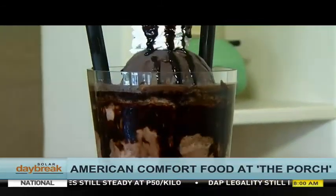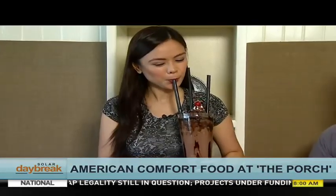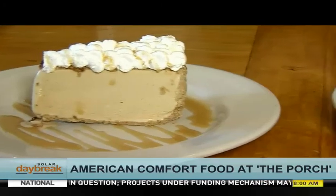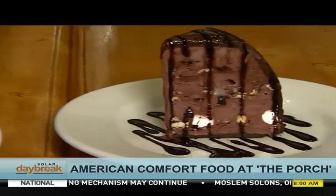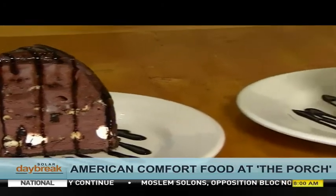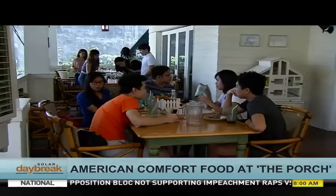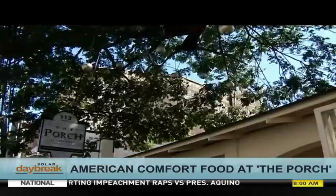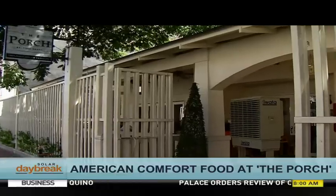Of course, with a giant meal should come an equally large drink — try out the Milky Way Chocolate Rush. And dessert is a different course entirely, with a selection of sweet, sinful ice cream cakes. For an all-American food trip that will leave you nicely stuffed, you need a restaurant that knows how to go all out, and here in Metro Manila, that's The Porch by Casa Verde.